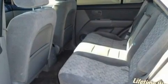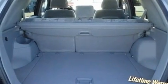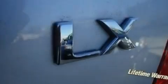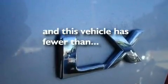Its top features include an auto-dimming rearview mirror, a rear window defroster, a keyless entry system, a double wishbone independent front suspension, alloy wheels, 12-volt power outlets, roof rails, a low-tire pressure indicator, traction control and stability control systems, and this vehicle has fewer than 28,000 miles on the odometer.